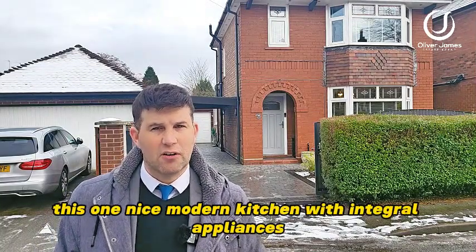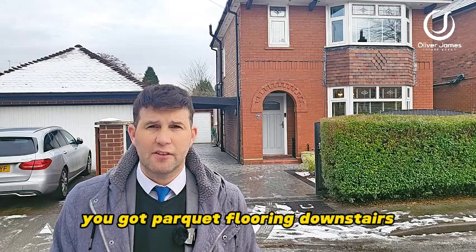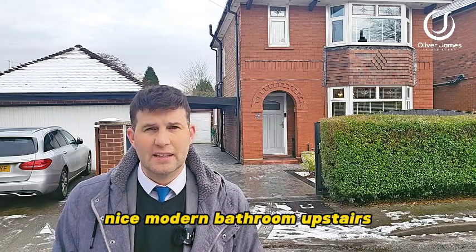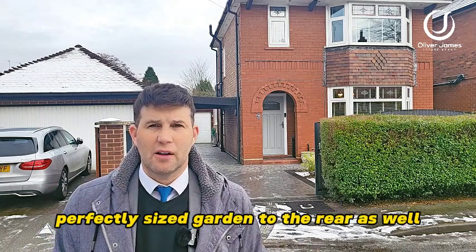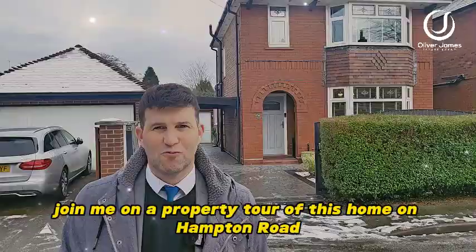It has a nice modern kitchen with integral appliances, parquet flooring downstairs, a nice modern bathroom upstairs, and a great size, perfectly sized garden to the rear as well. Join me on a property tour of this home on Hampton Road.